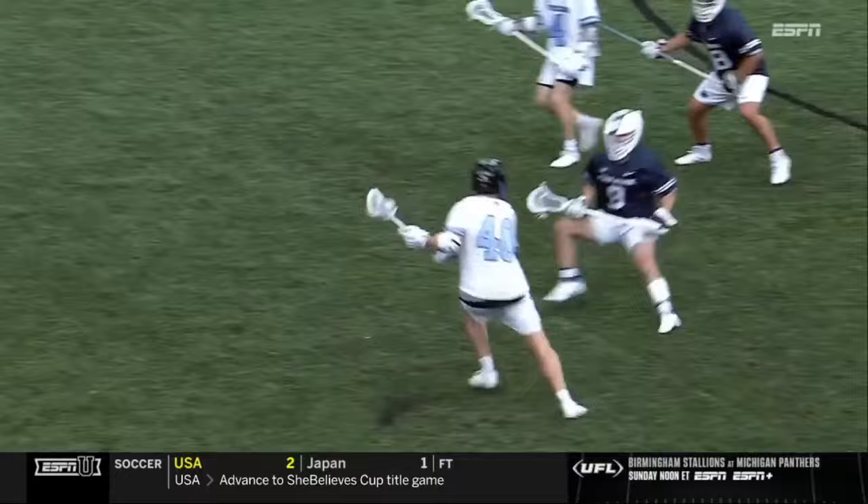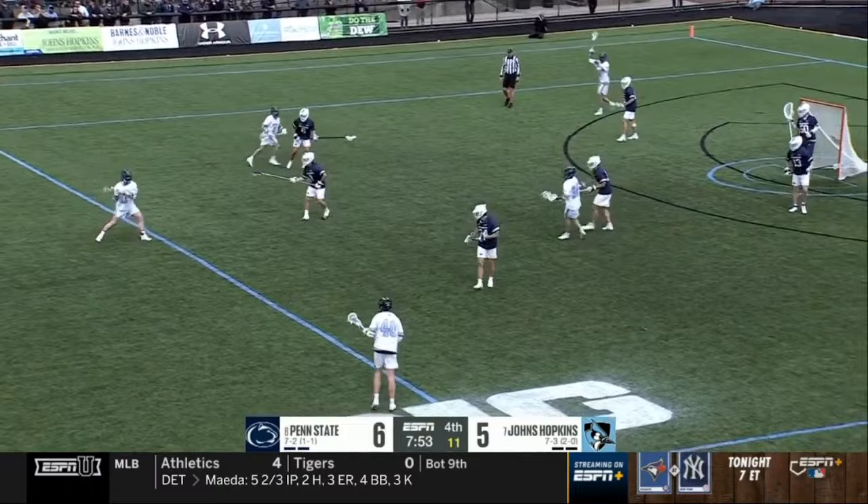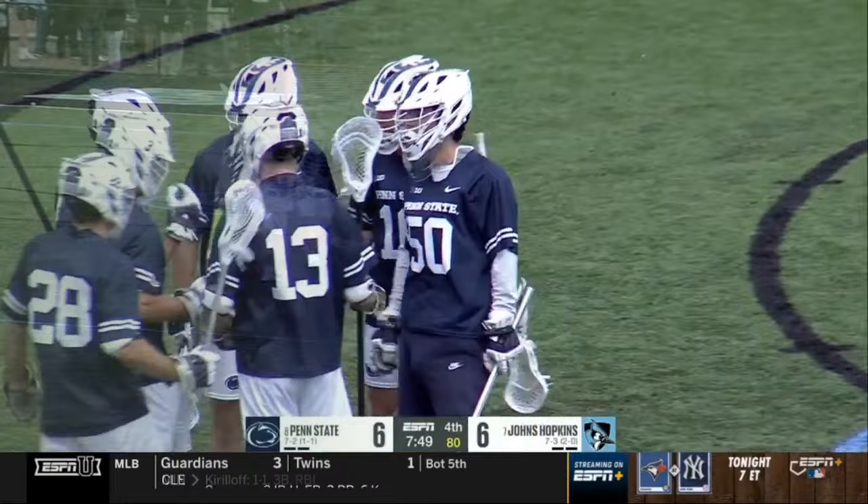Degnan a little pump and go. Box fakes, jab step. Penn State killed off the man down — we are at full strength. But this defense has been on the field for a while. Degnan trying to take advantage — he does! He does his damage with feet set. This time he puts himself in motion against the shorty.